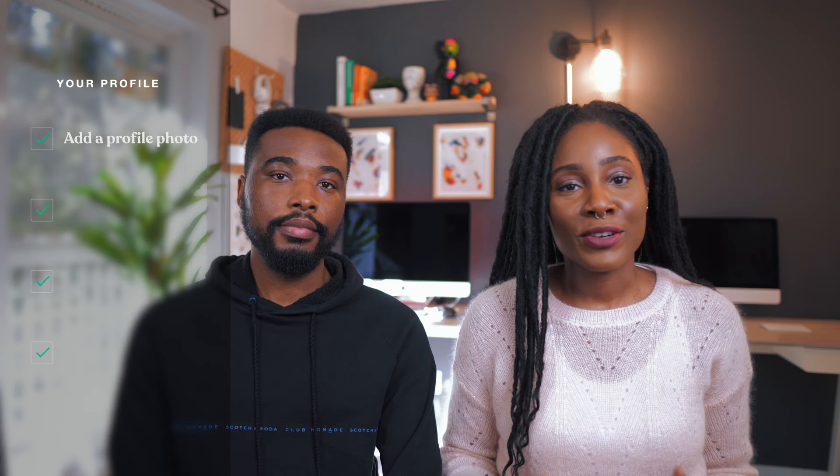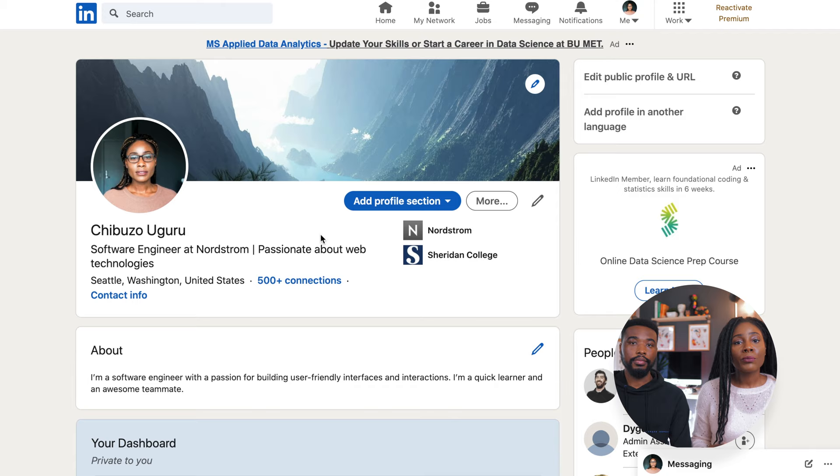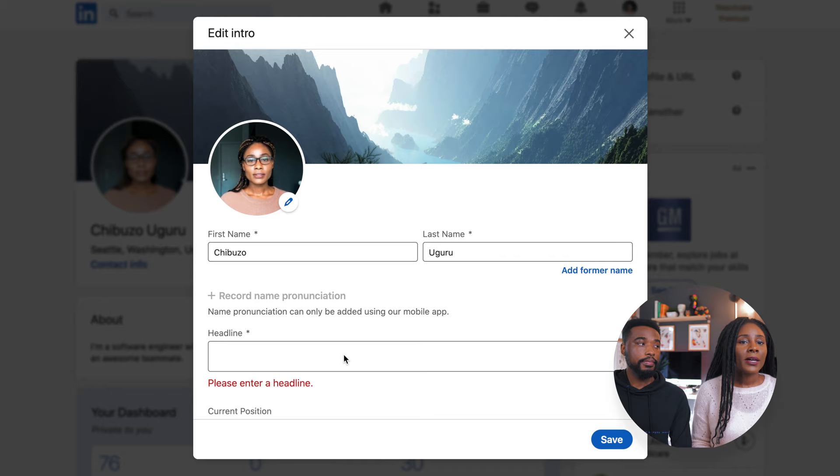The first thing you need to do is add a profile photo, and this should be a professional-looking headshot in a well-lit environment. This is important because people that view your profile typically want to see who they're connecting with. Once you have a nice-looking professional photo, the next thing you need to tackle is your headline. Think about it as a short, effective pitch that conveys who you are, what you do, and what kind of opportunities you're looking for. It should be concise and straight to the point.